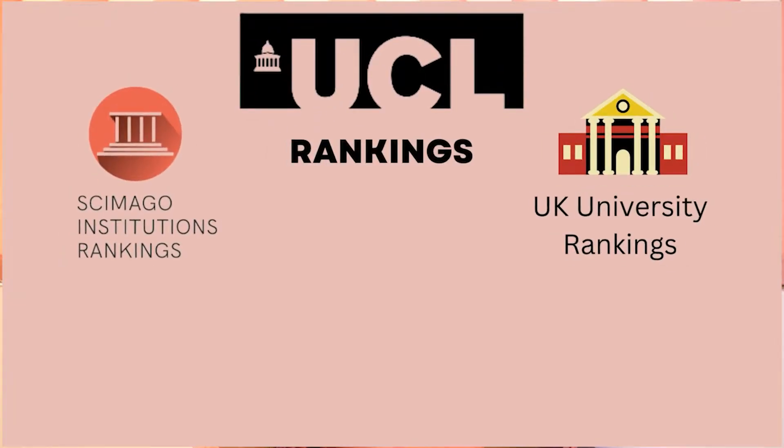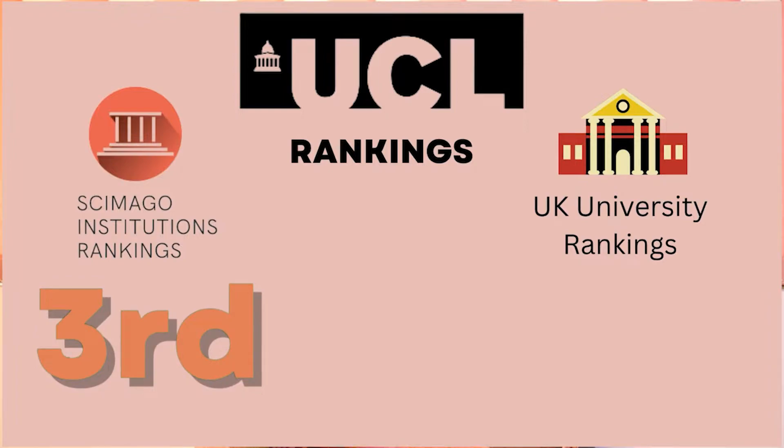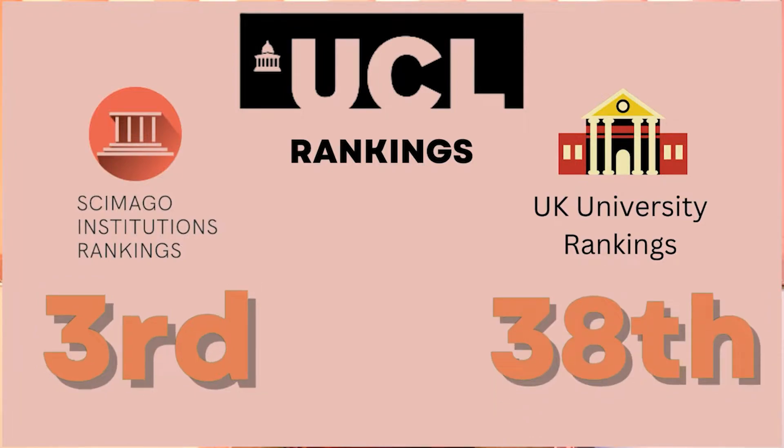This university is ranked 3rd in the Shimago Computer Science Rankings and 30th in the University Rankings for Computer Science in UK. If we talk about the application fee and the tuition fees,